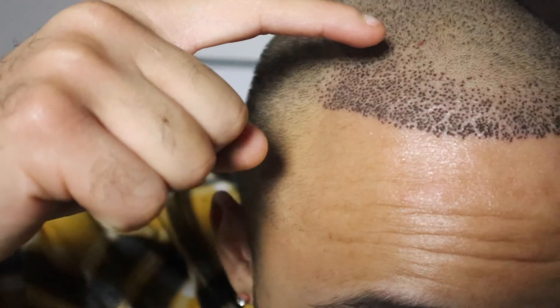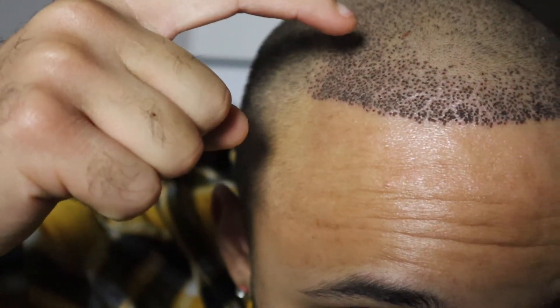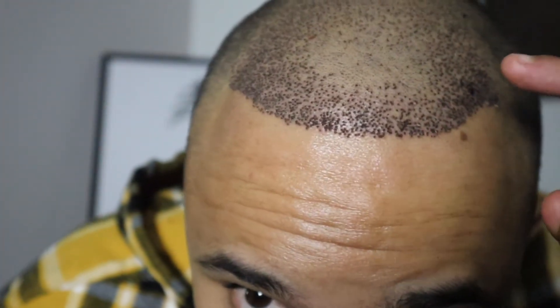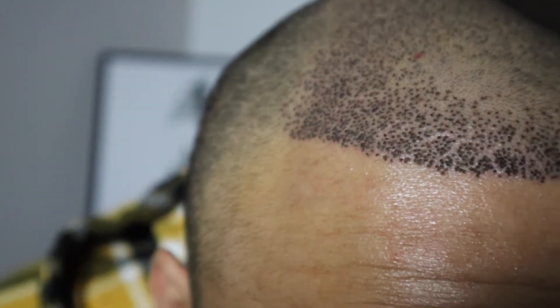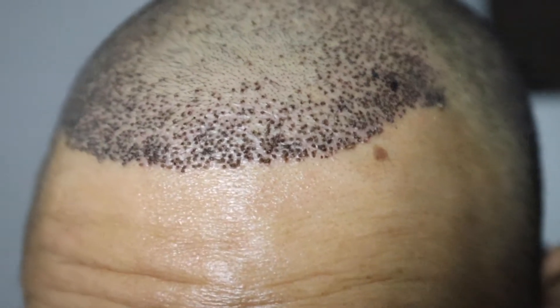It's crazy just looking and seeing — my hairline literally was right here before I got the grafts done, same on this side. So they really took all them — look at that. So many hairs they just go and pluck out of your head. It's crazy. Same with this side.